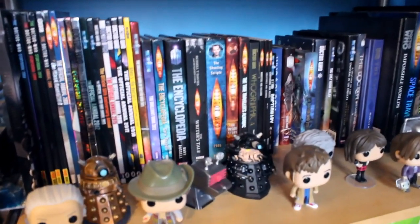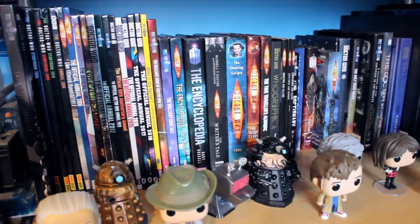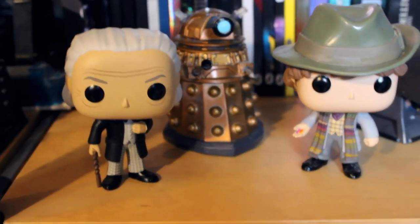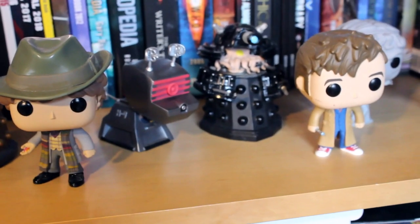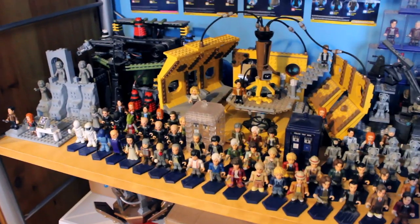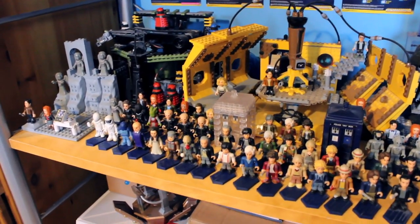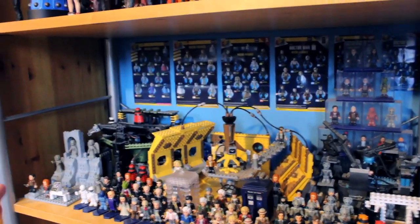Moving up here, this is just fiction books really — reference bits of fiction, anthologies, but mostly annuals, encyclopedias, brilliant books, all sorts of stuff like that. Down below are some Funko Pops — things like the First Doctor, Fourth Doctor, 11th, 10th and 12th as well, and some monsters and Clara there as well. Over in this half of this bottom section, I've got Character Building. I do actually own basically all the Character Building figures and sets, but I've only got space here to fill one of these shelves.